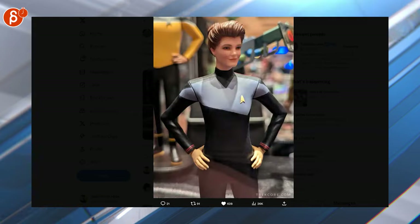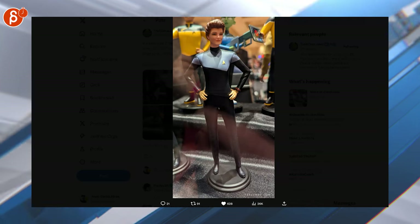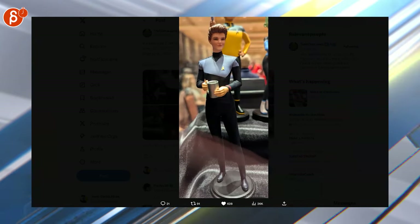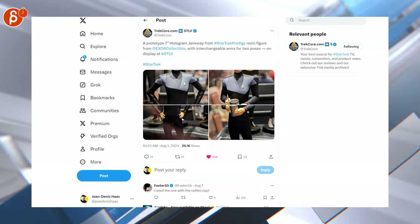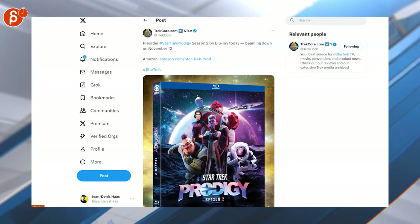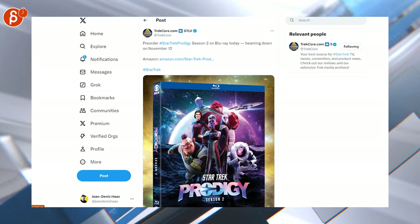Switching over to other nerdy things — Star Trek Prodigy, and I can see some Lower Decks stuff in the background. I have a lot of animated cartoon maquettes from Clone Wars, I'm very into Star Wars. Speaking of Star Trek Prodigy, we have the pre-order now for season two on Blu-ray. You can watch it on Netflix, or buy it on iTunes or Apple TV.